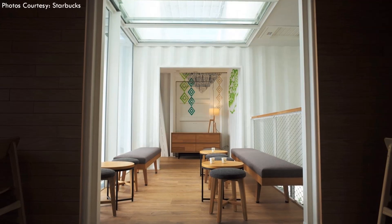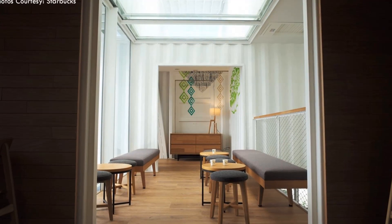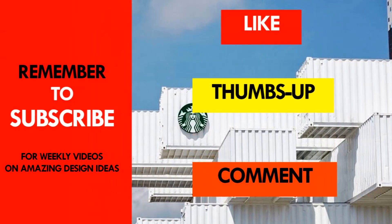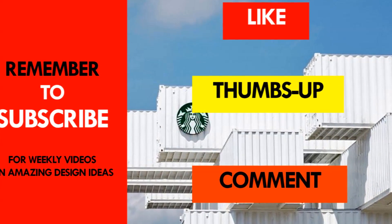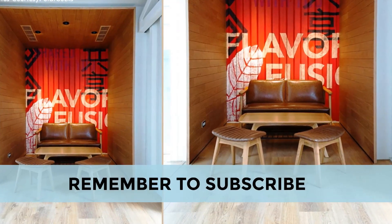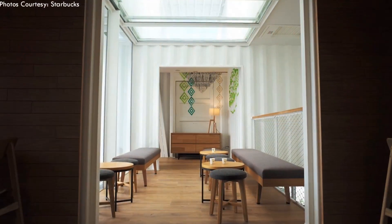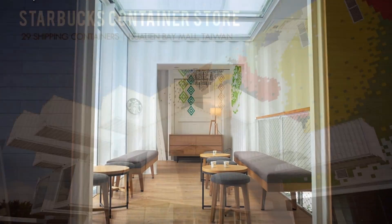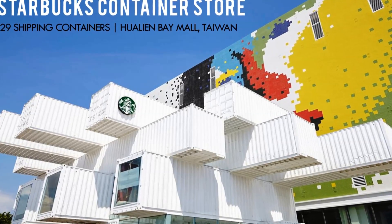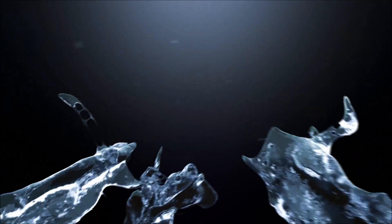Which part of the store appeals to you the most? Give us your opinion by posting in the comments below. If you like the video, give it a thumbs up and feel free to share it. Remember to subscribe and see you in the next video as we feature another unique shipping container structure from around the world. Thank you for watching.